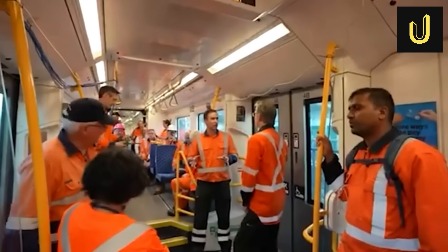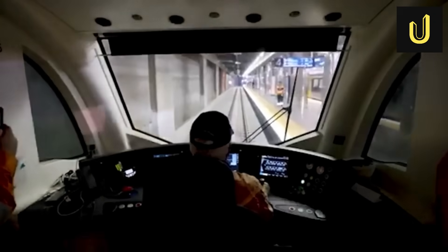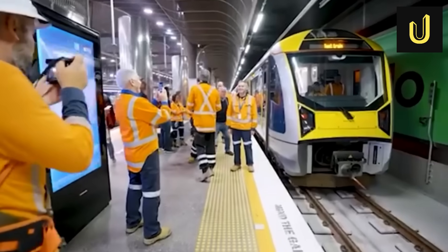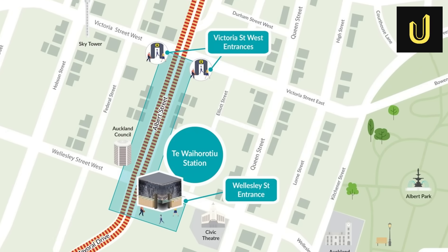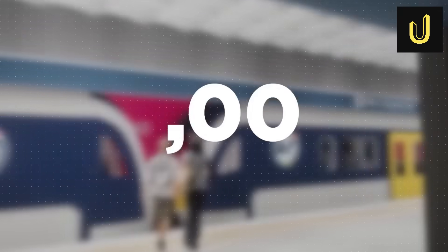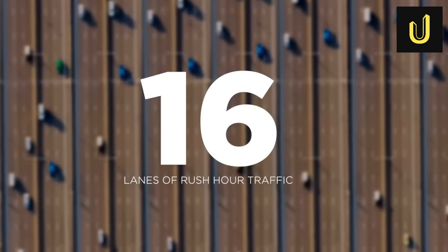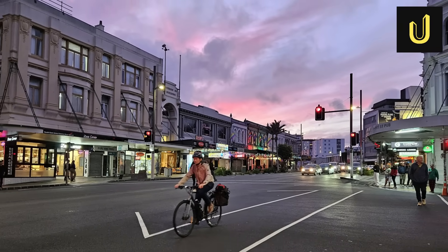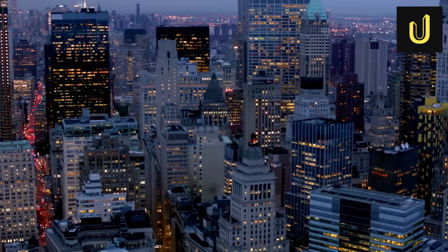The CRL will double the number of people who can reach the city centre within 30 minutes, significantly improving access to New Zealand's largest employment hub. Travel times will shrink dramatically — for example, the trip from Maungawhau Station to the midtown Tawāhāroto Station will take just six minutes, and to downtown Waitemata Station, only nine minutes. This faster, more frequent rail service, capable of moving up to 54,000 passengers per hour, will ease road congestion, create new commercial and residential development opportunities around the stations, and support Auckland's continued economic and population growth for decades to come. This investment is set to transform Auckland's urban landscape and liveability.